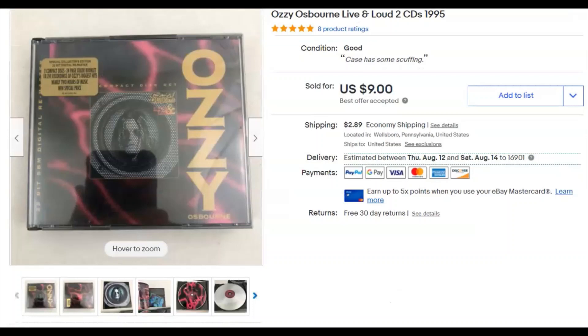Ozzy — Live and Loud. I paid 50 cents for this, listed it July 1st, sold July 7th for $9 plus shipping. Pretty cool!